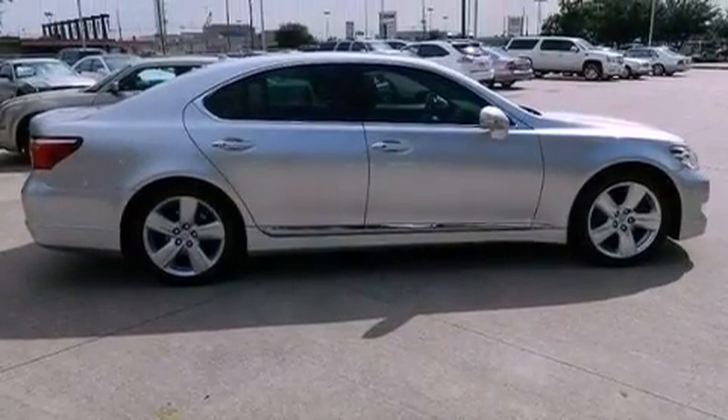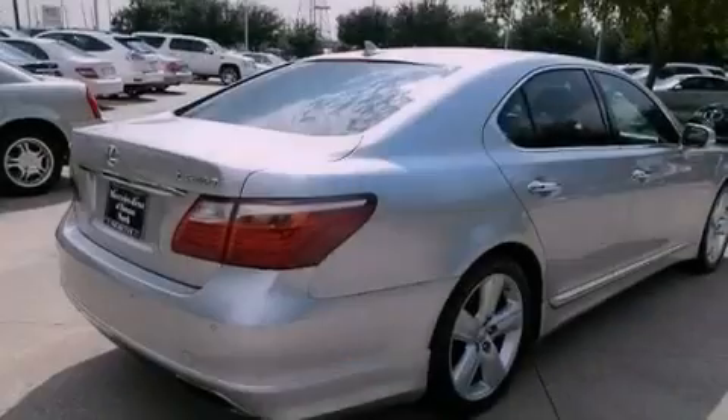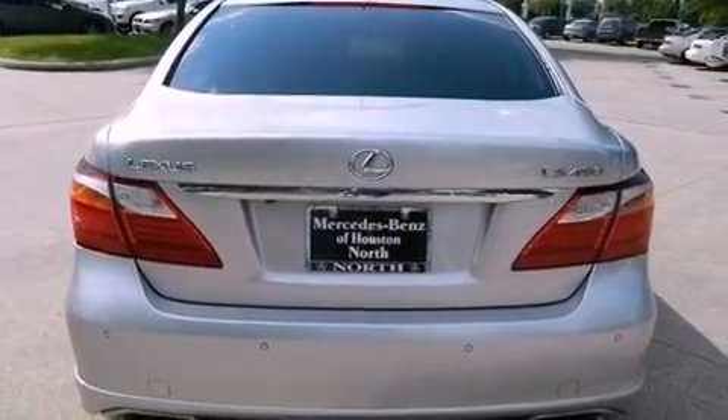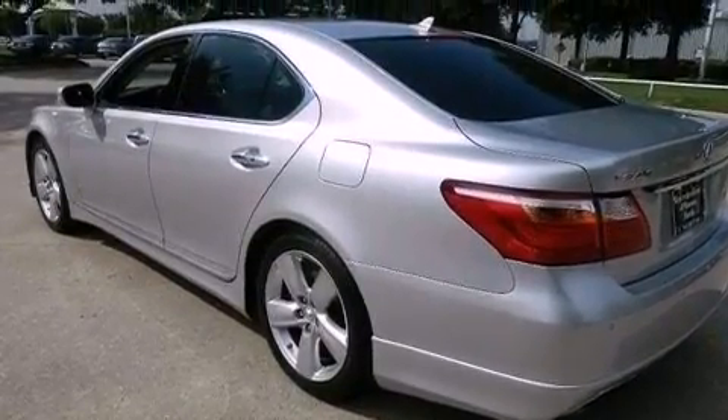Its top features include adaptive cruise control, a low tire pressure indicator, traction control and stability control systems, high-intensity headlights, a premium audio system, commercial-free satellite radio, aluminum wheels, and automatic collision notification.